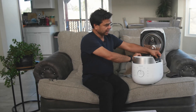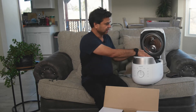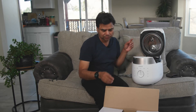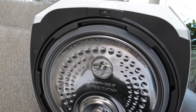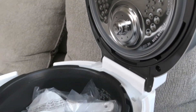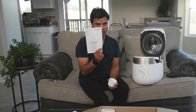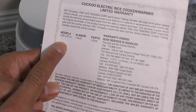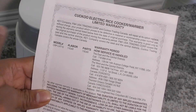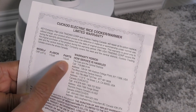Before I wrap up, let me show you what comes in the box. Besides the rice cooker and the inner pot, you also get an owner's manual and a measuring cup — my wife loves this cup, very nice quality. For the warranty card, you can see this particular model is the CRP-LHTU10, with one year labor and one year parts warranty.